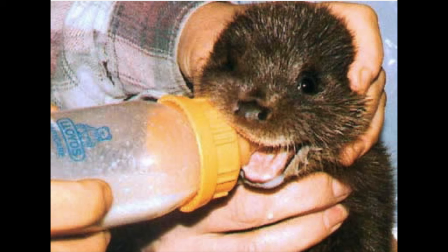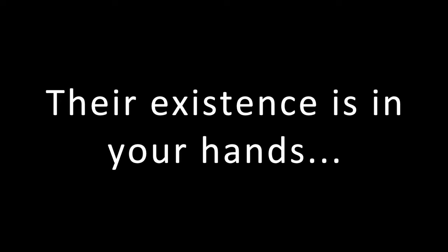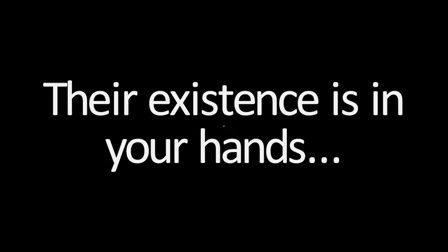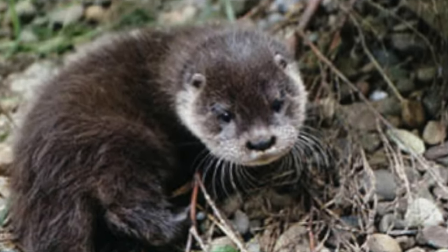Pass this information on and show this video to 5 more people, and ask each person to do the same so that this chain of knowledge never stops spreading. Their existence is in your hands. Thank you.